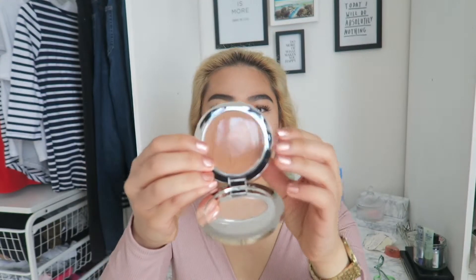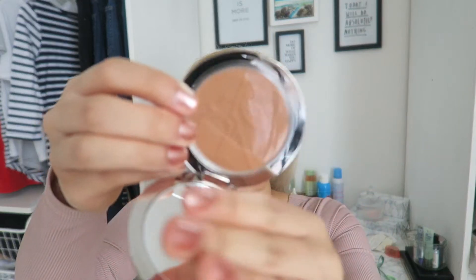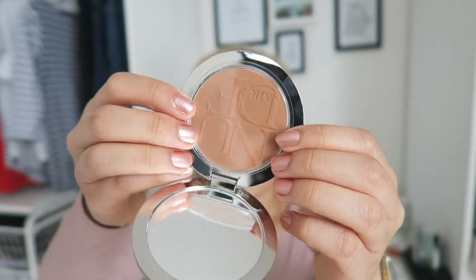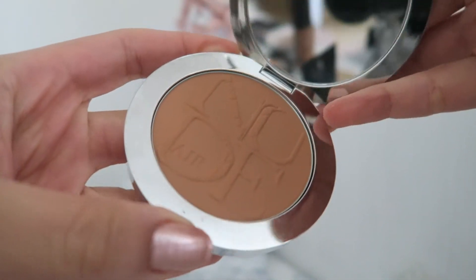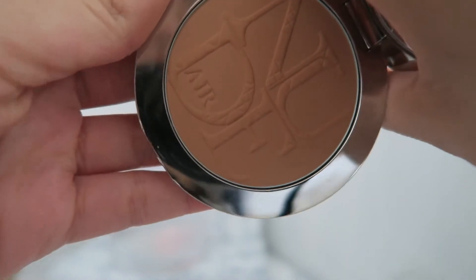I got the lady to test a pressed powder on me first but after three layers I decided to try something else. She brought out this one and I loved it immediately. It looks really dark in the pan but when she applied it, it was beautiful. I quite like orange bronzers — that's just my preference — and this is quite orangey. It has the Nude Air imprint on it and the Dior quilting on the packaging, which is stunning. It's in shade 035.